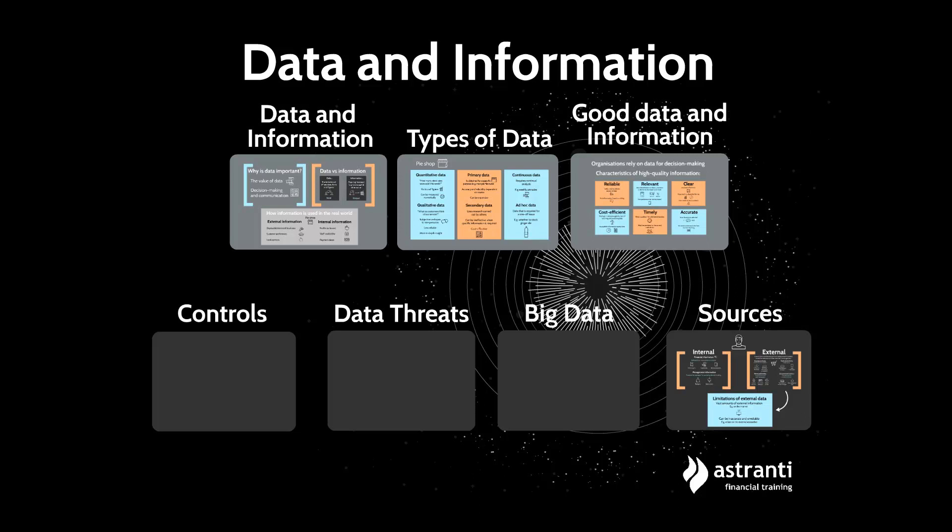In this video we are going to be running through what big data is, the features of big data, and the kinds of things that big data might be used for. If you want to see more materials like this, you can head on over to the Estranti website where we offer a full course of CIMA materials.